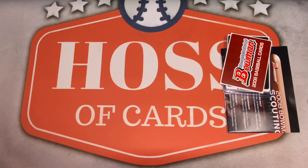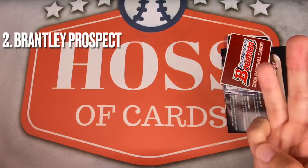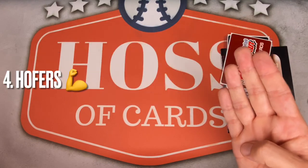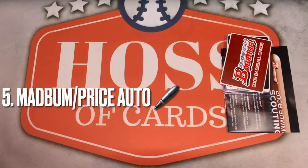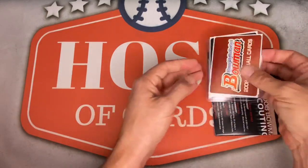Quick recap of what I'm after: number one, a Joey Votto rookie; number two, a Michael Brantley prospect card; number three, tons of Cleveland PC; number four, Hall of Famers current and future; number five, a Mad Bum or David Price chrome prospect autograph. Let's see how many of those five I can hit.